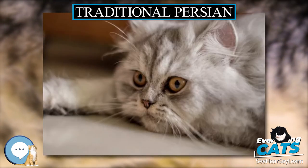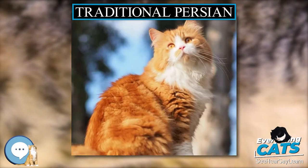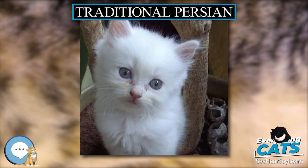A global standard for the Traditional Long Hair silver and golden shaded and tipped varieties was accepted by the World Cat Federation (WCF) in August 2010.